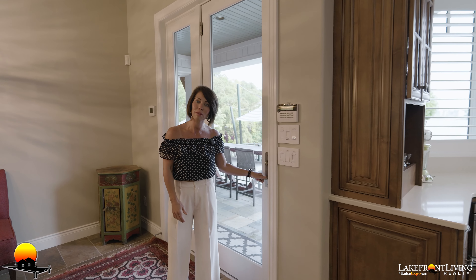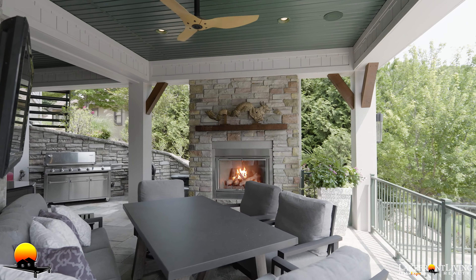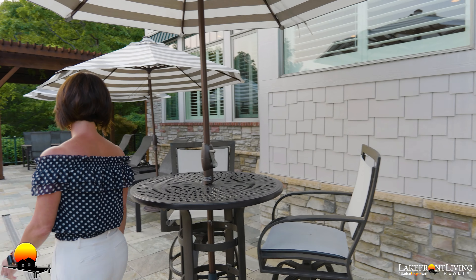We are only steps from the outdoor entertaining pool and dock. With so many incredible outdoor entertaining areas, it doesn't matter if you're hosting a party of 200 or an intimate setting of two. This property sets the privacy and atmosphere that you're looking for.